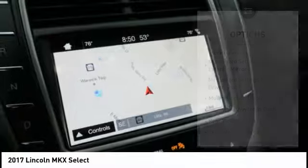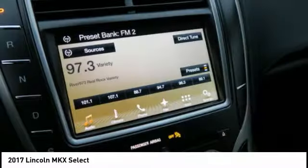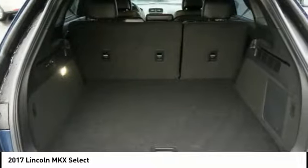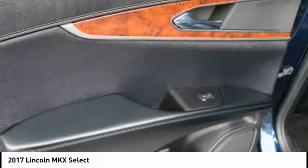Power steering, cruise control, universal garage door opener, child safety locks. This vehicle offers reliability and good looks at a great price.